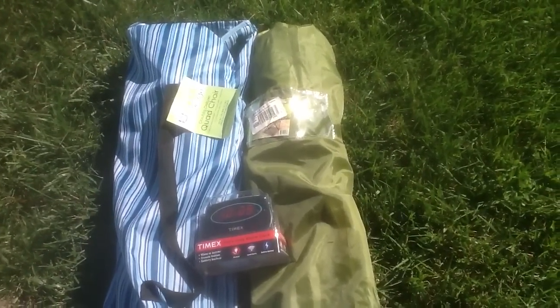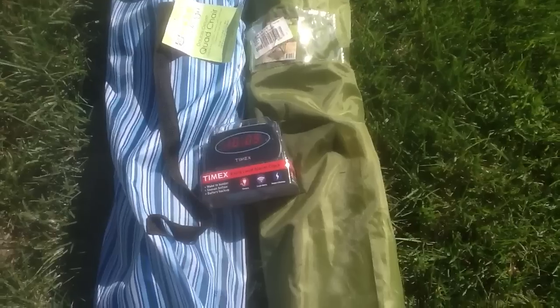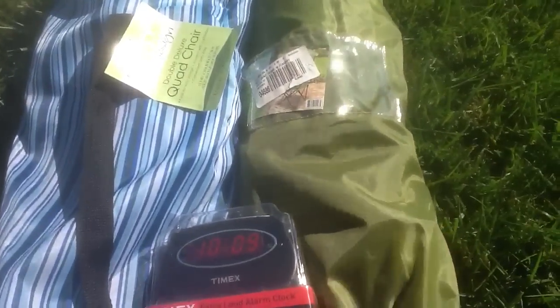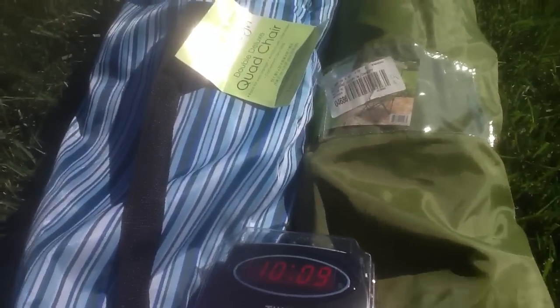Hey everybody, ModelChickenY here. I'm in my backyard today. I have some chairs for the football game and all that, and I went to Rite Aid specifically to find these chairs because I didn't get them the first go around.